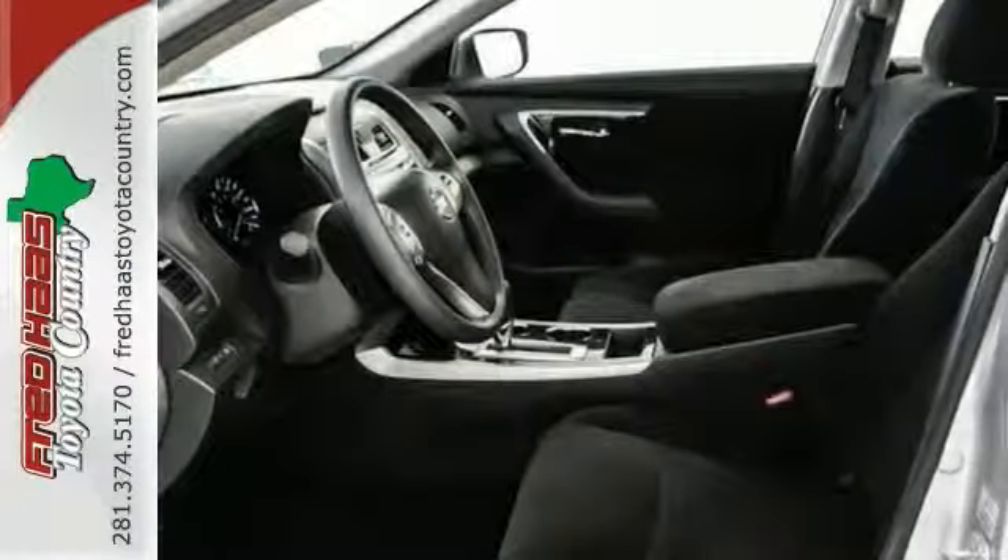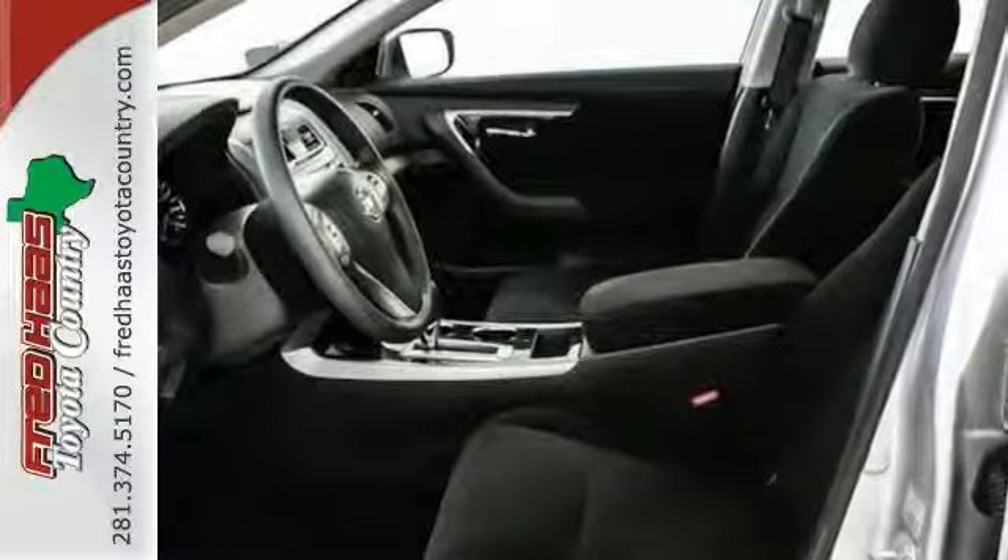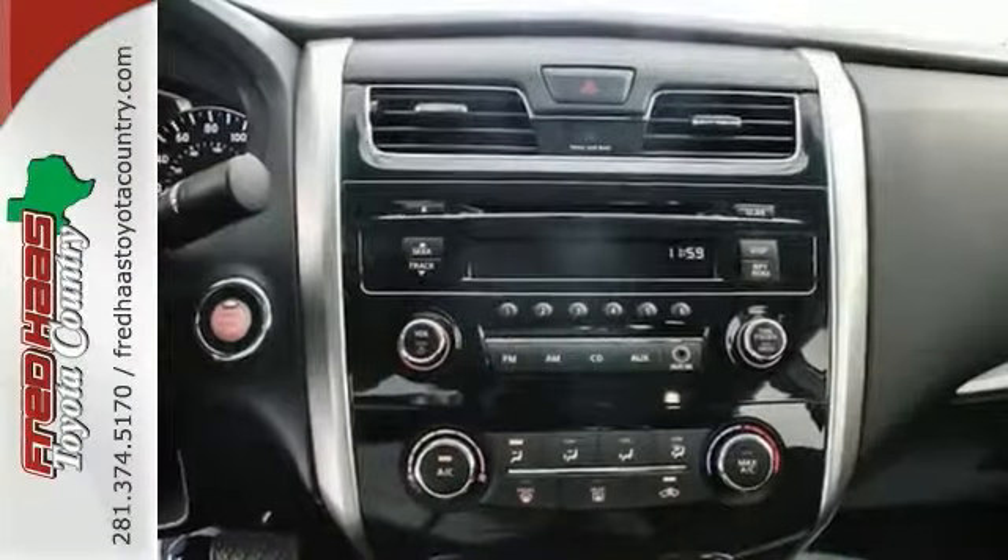Features include keyless entry, power windows, locks and mirrors, and a multifunction steering wheel.